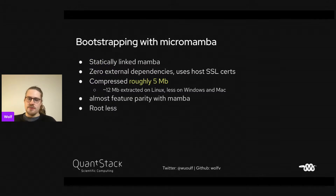We also support bootstrapping with a tool called Micromamba. Micromamba is completely statically linked, has zero external dependencies, and uses the host SSL certificates. Compressed to tar.bz2 it's roughly five megabytes, extracted around 12 megabytes on Linux, a bit less on Windows and Mac. It almost has feature parity with Mamba, and you don't need to be root to install new packages.